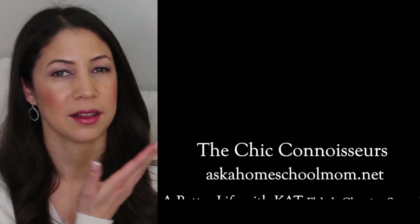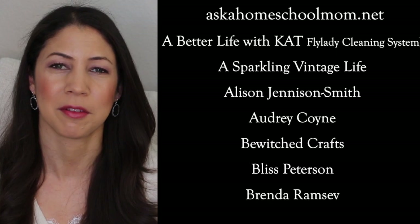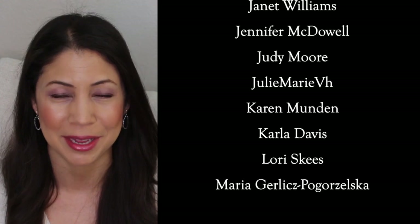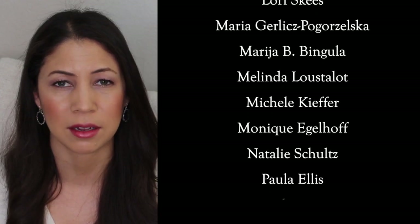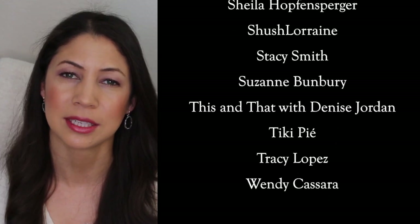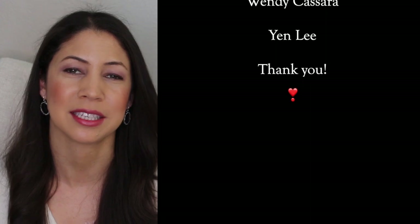Before we get into it, I'd like to share these names with you. These are The Chic Connoisseurs — the middle tier on my memberships platform — and one of the perks is they get their name in the scrolling credits on one video a month. In my memberships, I do three vodcasts a month and one live stream, all here on YouTube. The lowest tier is only $1.99 a month. Thank you to all my members, especially The Chic Connoisseurs, for helping to support this channel.